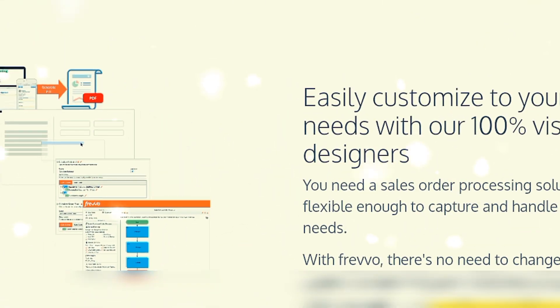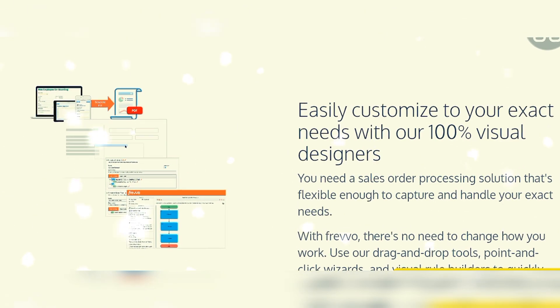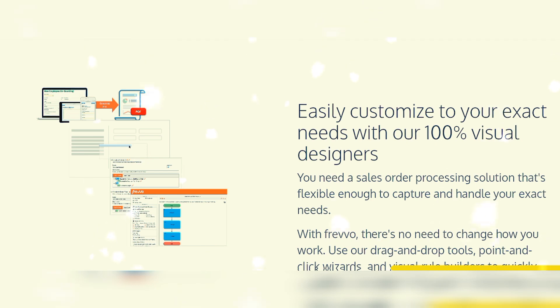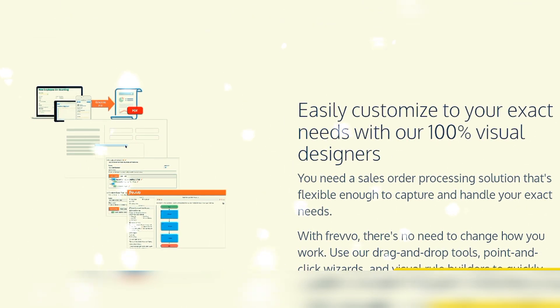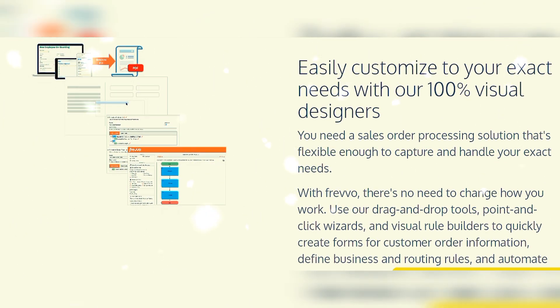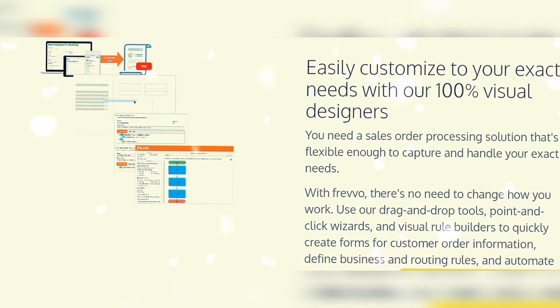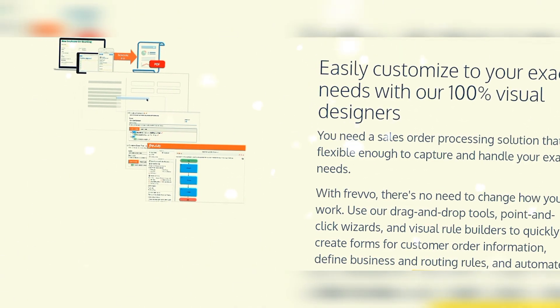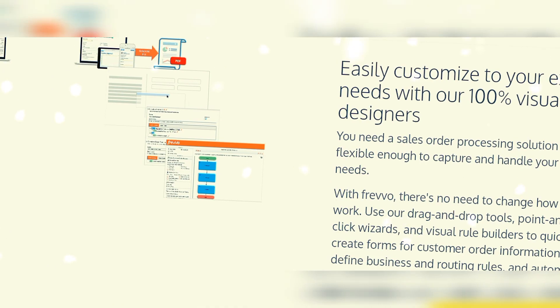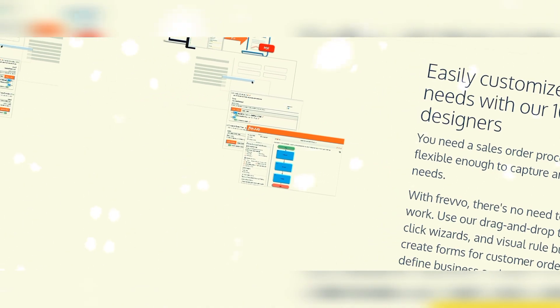Easily customized to your exact needs with a 100% visual designer. You need a sales order processing solution flexible enough to capture and handle your exact needs. There's no need to change how you work. Use drag and drop tools, point and click wizards, and a visual rule builder to quickly create forms for customer order information, define business and routing rules, and automate your order processing workflow.